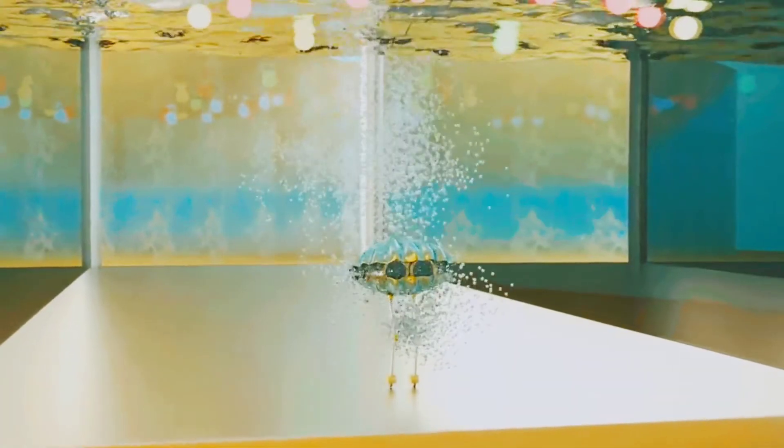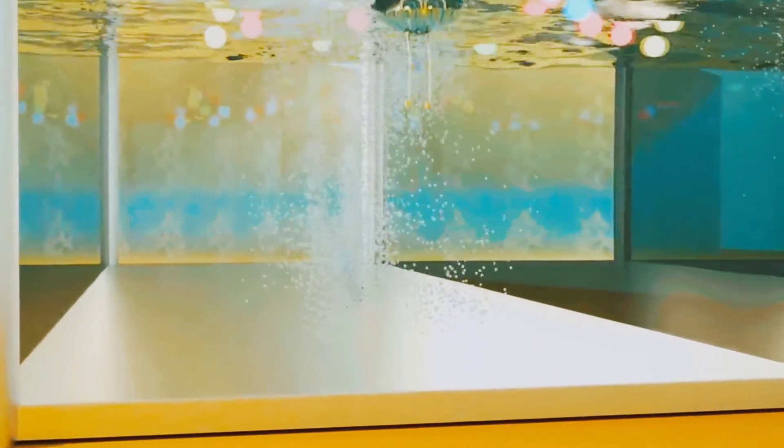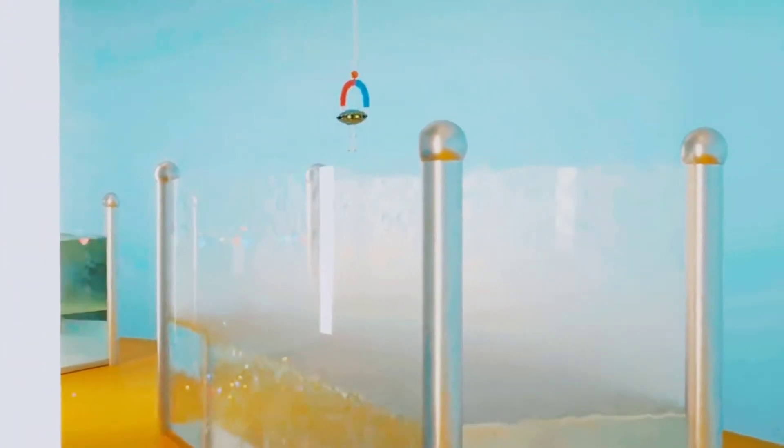Clam sank because he is much denser than water. On the other hand, the plastic spheres are floating because of low density. The magnet picked up Clam and is carrying him over hot water — it is so hot, it turns to steam.